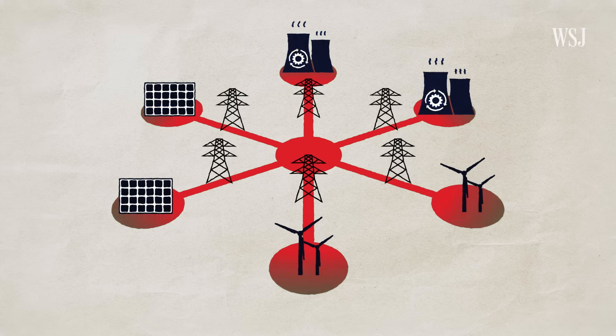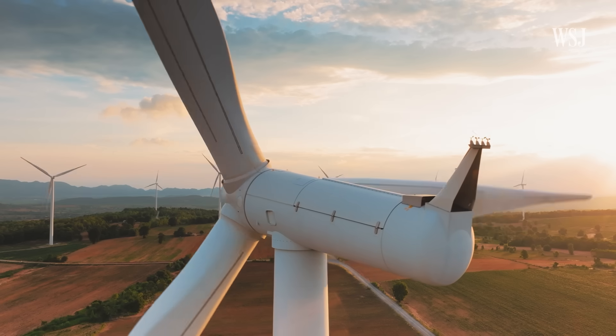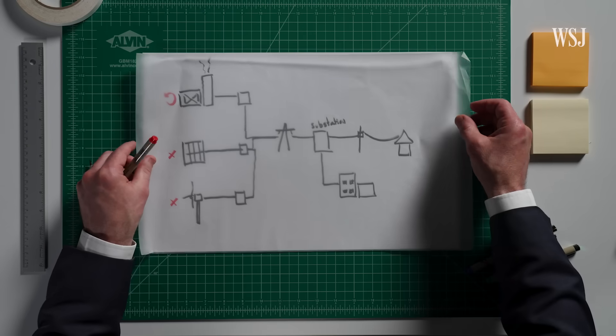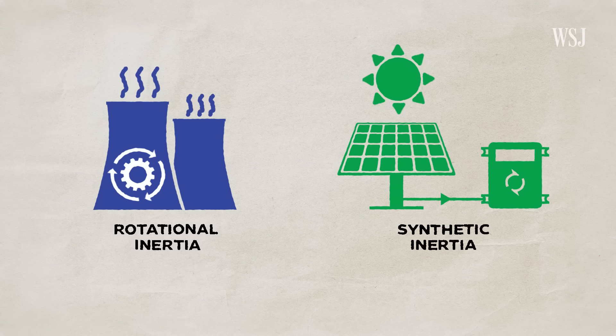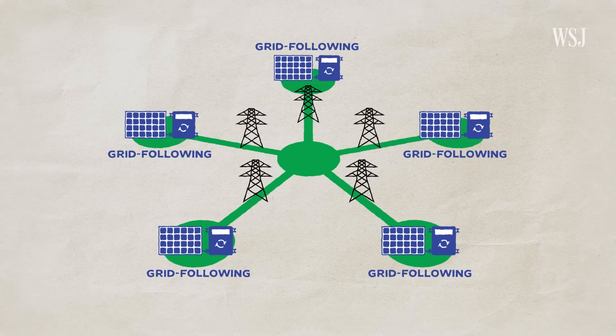Using more renewable energy and fewer conventional power sources means there's less inherent inertia in the network, which can increase the risk of widespread blackouts. Solar, by its nature, is not actually rotating. And wind turbines, even though they are spinning, don't rotate at speeds that match the frequency of the grid. Most inverters at renewable power plants today are grid-following, meaning they rely on the grid's voltage and frequency — so if there's an outage, the inverter loses its reference and can't function.